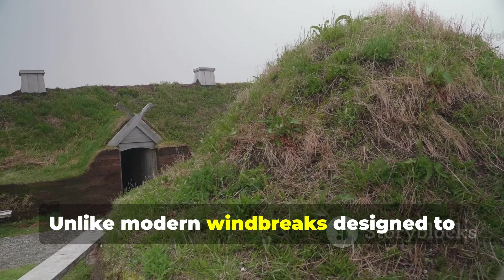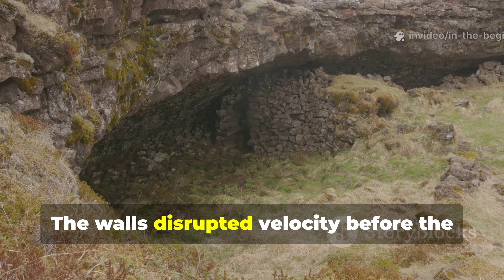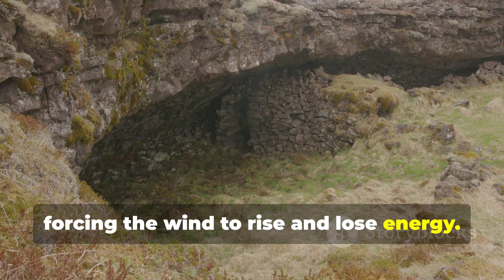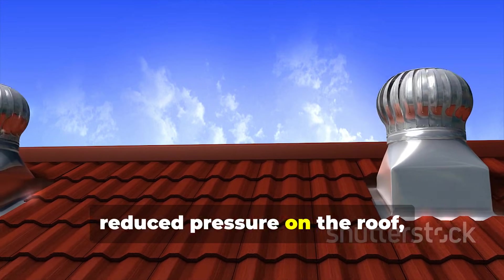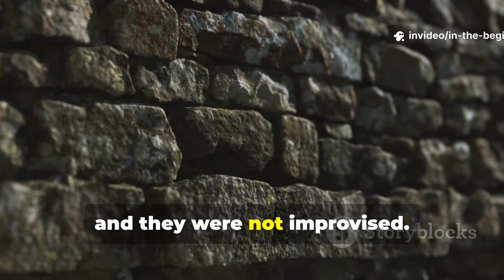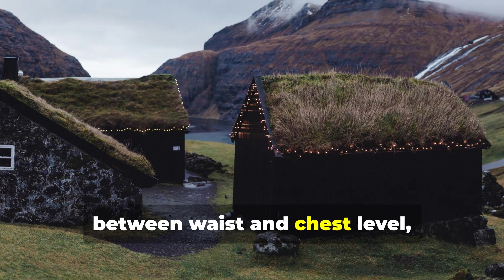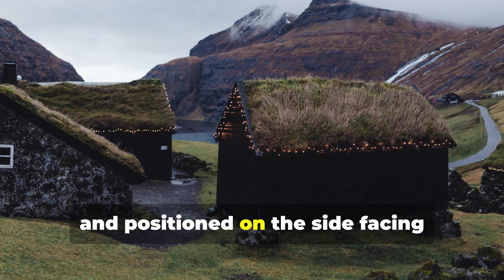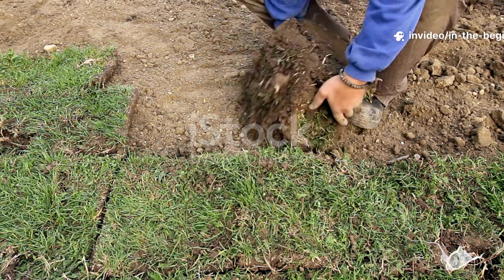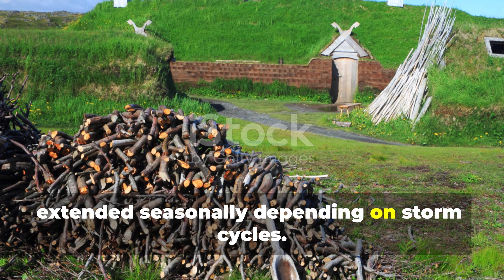Unlike modern windbreaks designed to block wind outright, Viking barriers redirected it. The walls disrupted velocity before the air struck the house, forcing the wind to rise and lose energy. This prevented uplift, reduced pressure on the roof, and kept smoke vents functioning. These walls were not decorative and they were not improvised. They followed consistent patterns — height between waist and chest level, set several steps from the structure, and positioned on the side facing prevailing winds. They were carefully maintained, packed tightly, and in many cases extended seasonally depending on storm cycles.